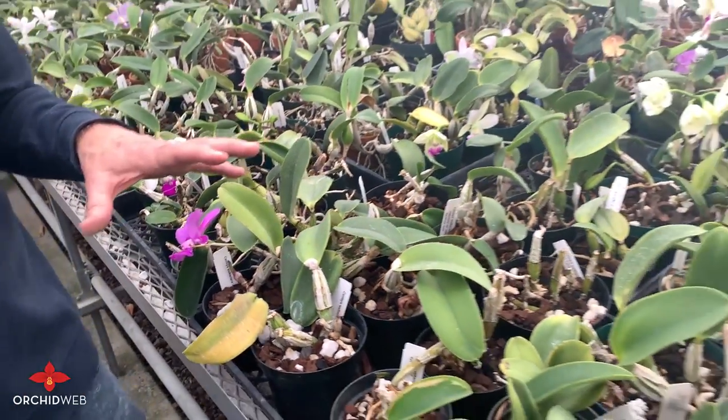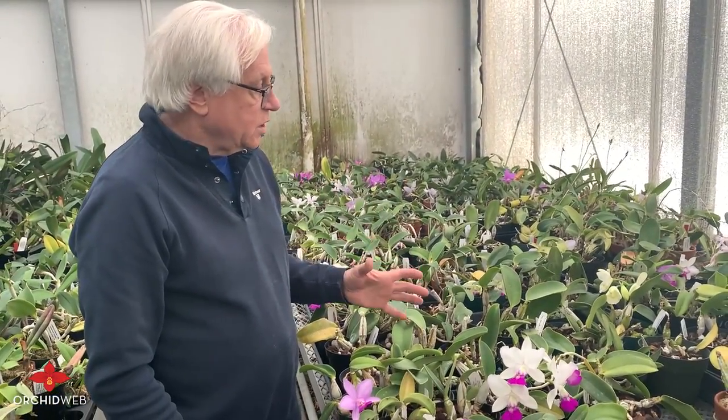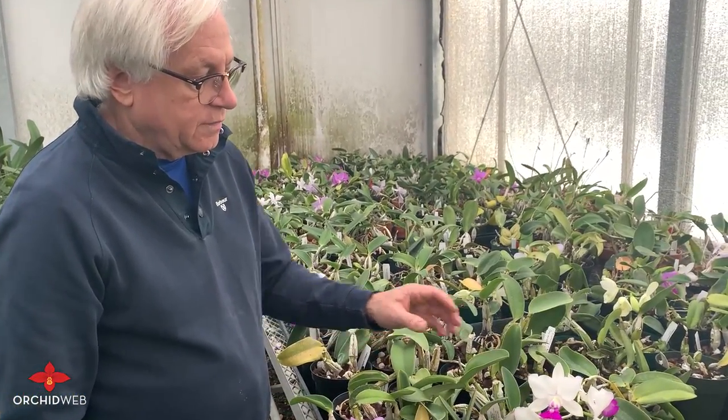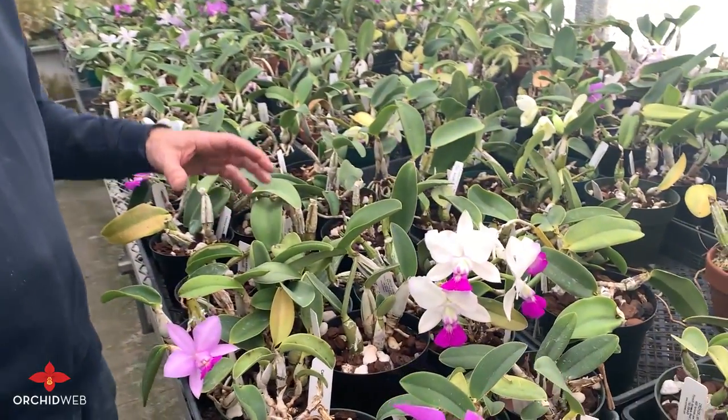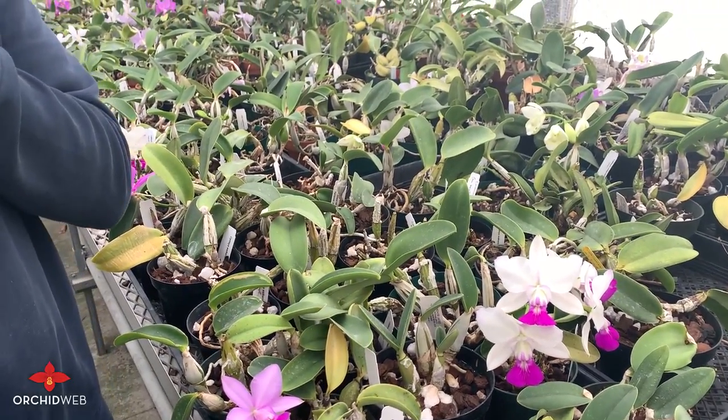The flowers last a good six weeks, sometimes eight on these. They have very heavy substance and they're nice and compact. It makes it a great plant if you have good light.